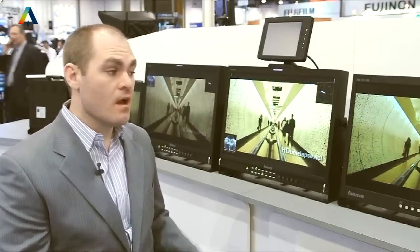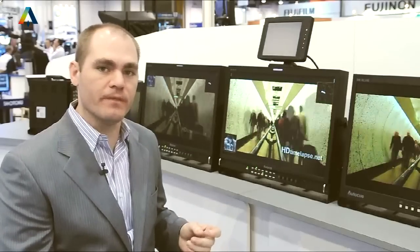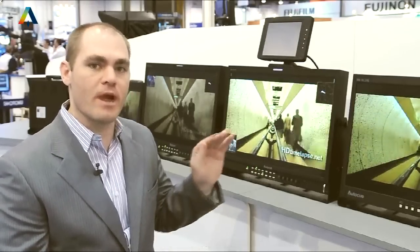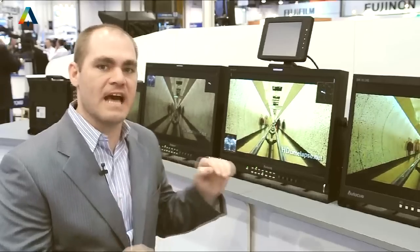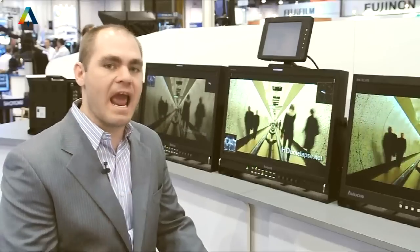And more debuting here at NAB 2011: broadcast monitors. Right behind me we have our T-Series. This is a grading monitor — a 24-inch unit. Very competitive pricing. Nearly a grade 1 monitor, though not quite to that specification — not exactly the EBU specification, but very close. We're calling it instead a grade A monitor. Something absolutely worth checking out here at NAB.